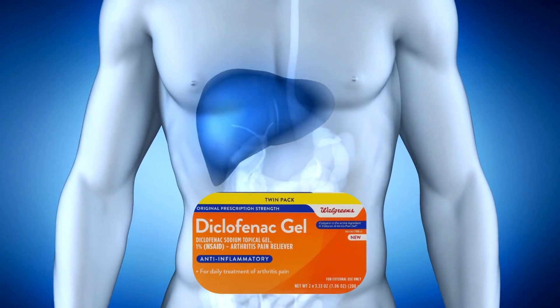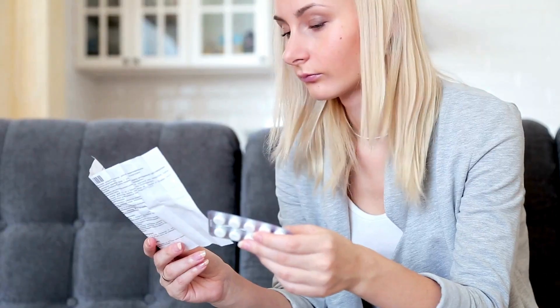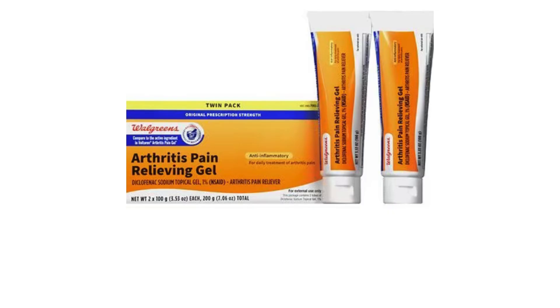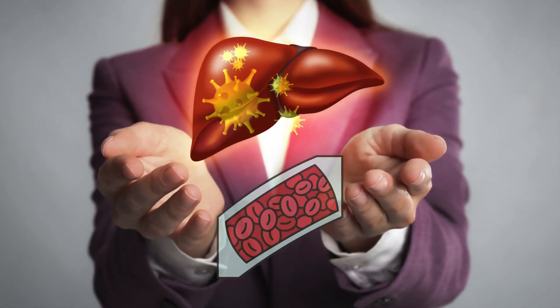Signs of Diclofenac-induced liver damage are almost the same as other medications on our list, so watch out for those too. Topical forms of Diclofenac carry a lower risk of liver damage because less medication would enter your bloodstream.